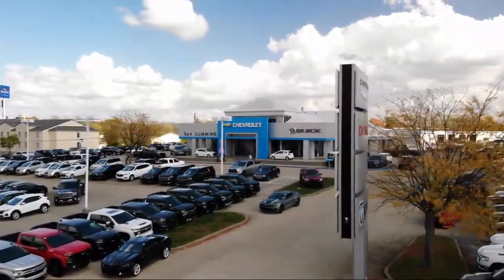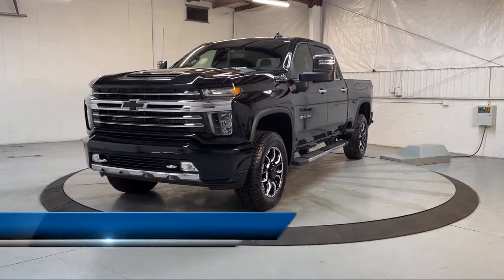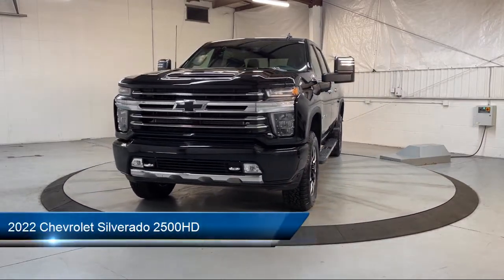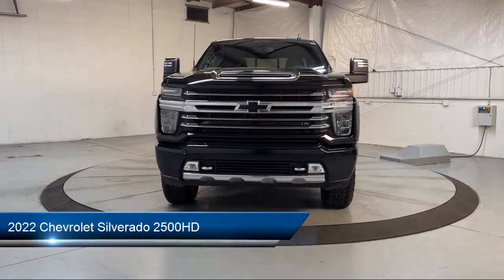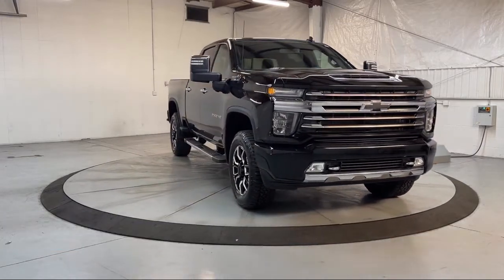Welcome to Dan Cummins of Georgetown, and here's a look at one of our many great vehicles for sale. This vehicle comes equipped with preferred equipment group 3LZ, Z71 off-road package, navigation, and skid plates.